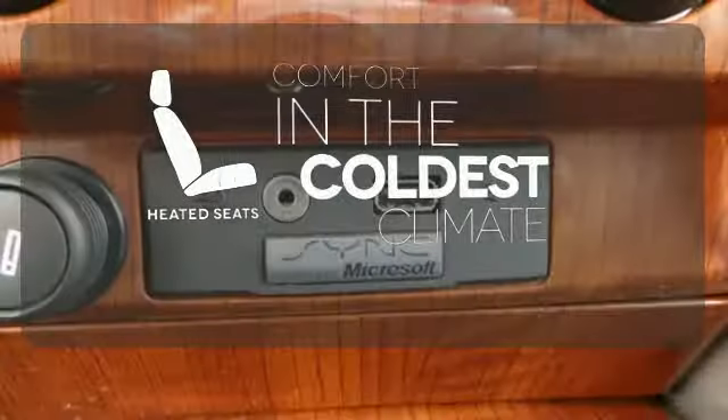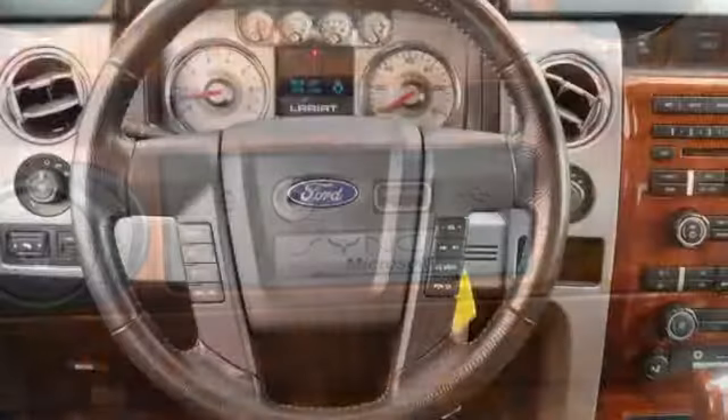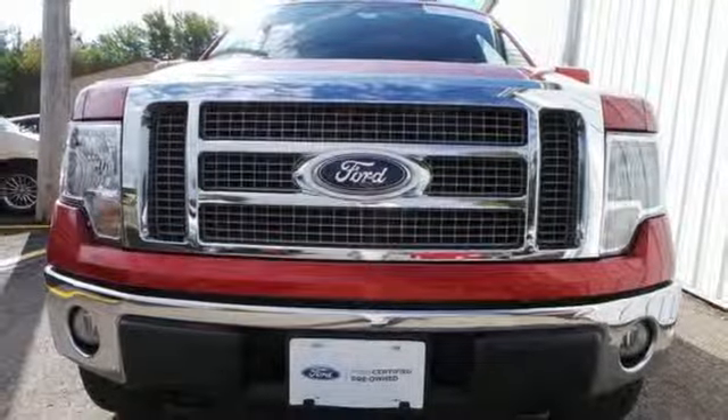The heated seats keep you comfortable no matter how cold it is. For the money, there's absolutely no truck that brings as much performance, handling, and comfort together in one package as the top-rated F-150.